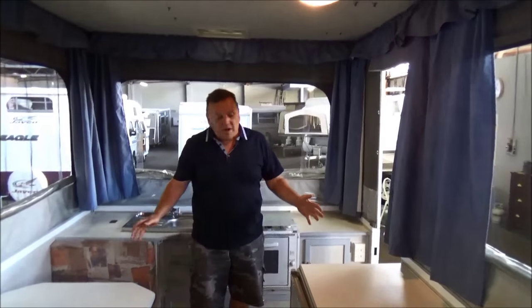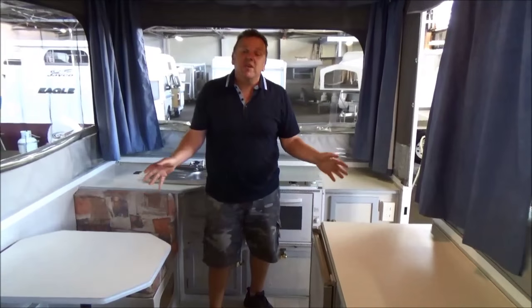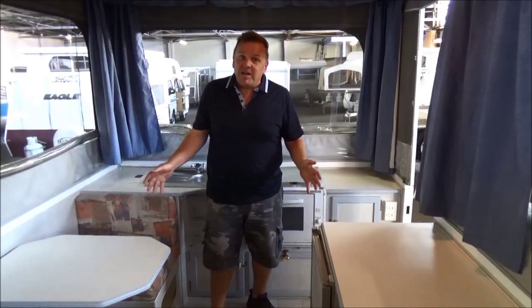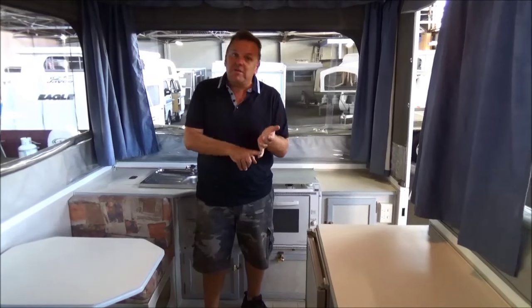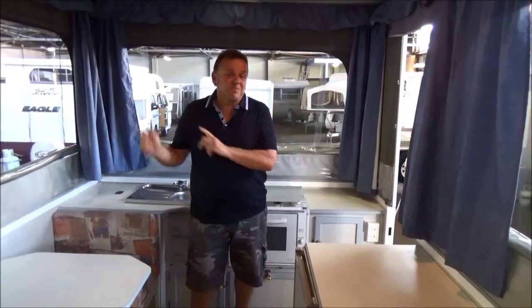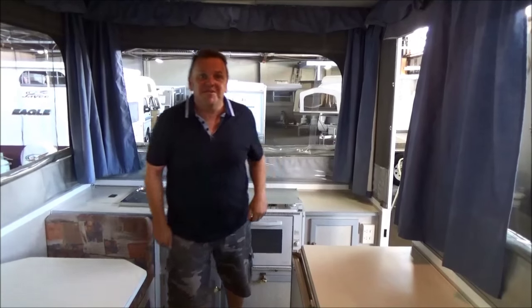Ladies and gentlemen, what we've got here for me is as good as you're going to get for $11,999 for a straight up and down. They're very hard to get. Goldstream, for me, are the best in the business. Metro RV — thanks for looking. We're helping you get out of town. Thanks very much.